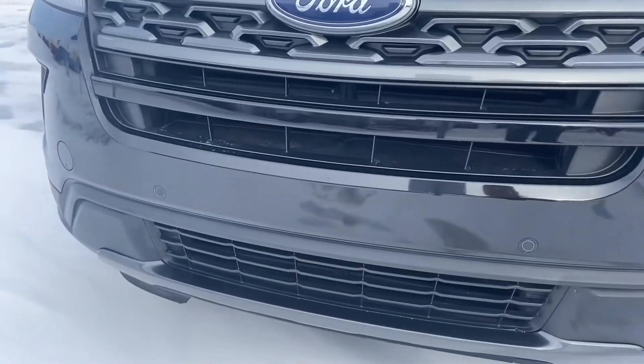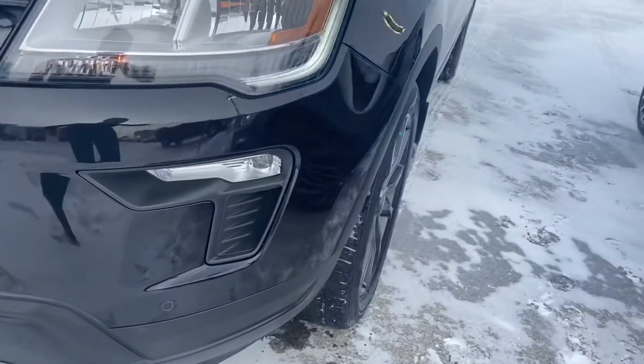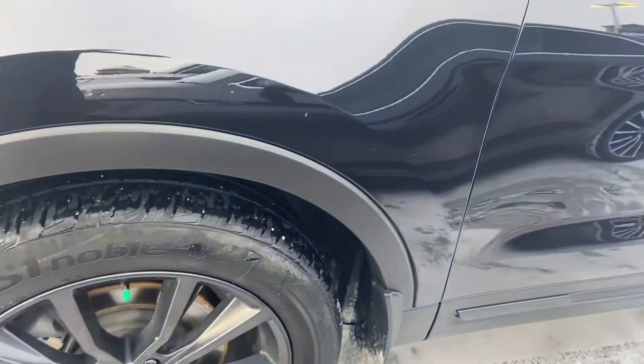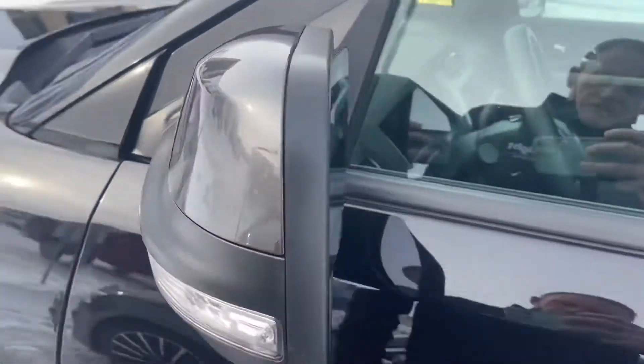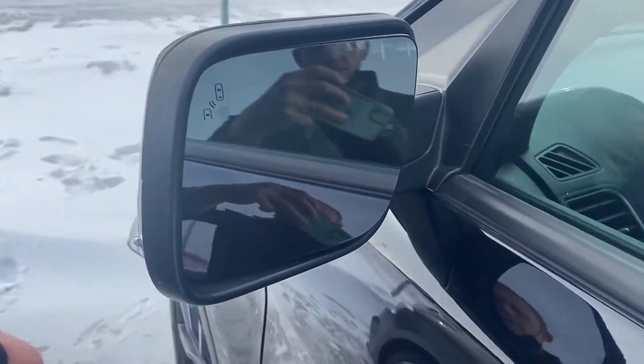Up front you can see you've got your front parking sensors just along that color-coded bumper. Nice 20-inch wheels, and those are the dark rims as part of that appearance package. Turn signals are integrated into the mirrors, and you've also got your blind spot information system which is part of that Safe and Smart package.